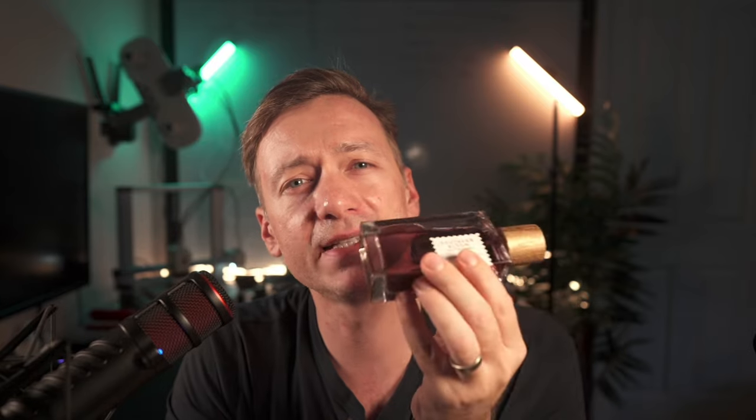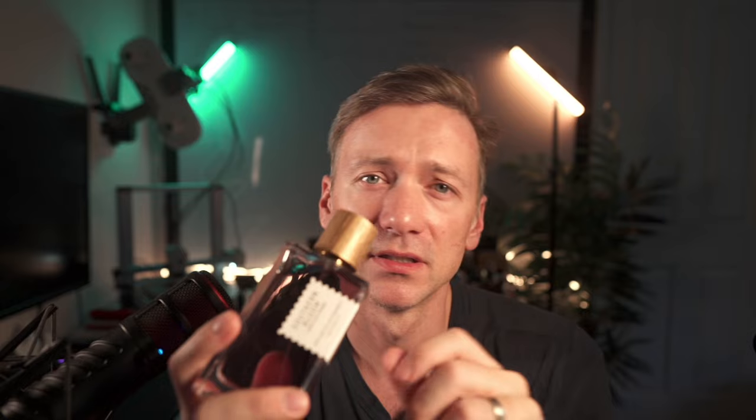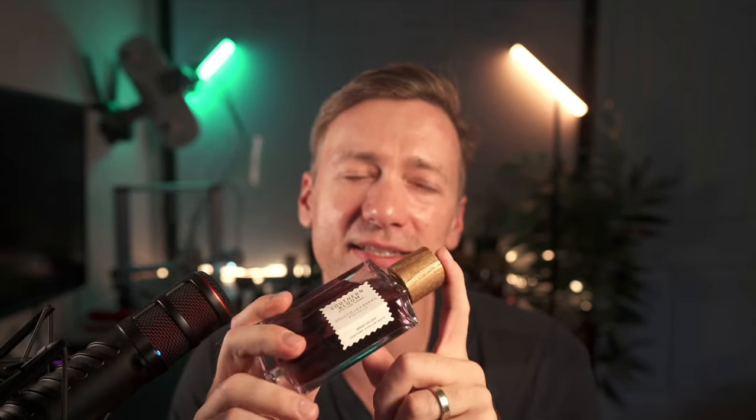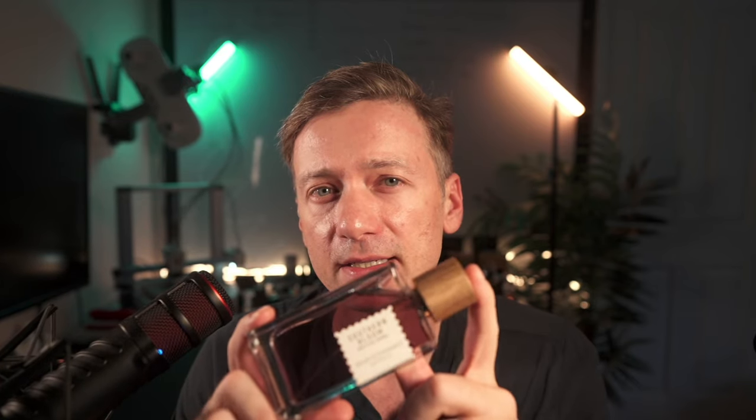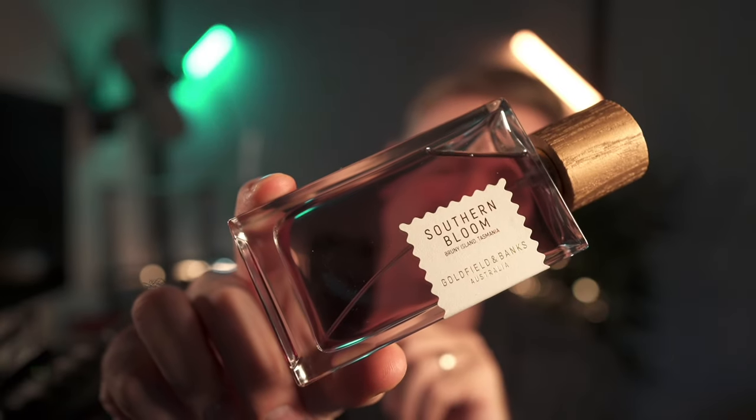Overall, Southern Bloom by Goldfield and Banks is a good, nice experience — perfect for those on the hunt for something that is not just unique and luxurious, but also versatile enough to wear often. It's welcoming and doesn't take too much to get used to. If you're contemplating adding it to your collection, think of the rare ingredients and the harmonious, elegant, comforting scent nature that makes it suitable for any occasion. If those boxes are checked for you, this could be your scent — but it's not mine, which is why I'll be listing this one on eBay with the link below.